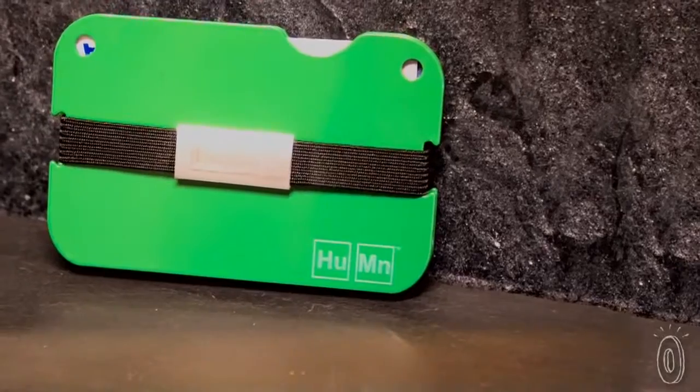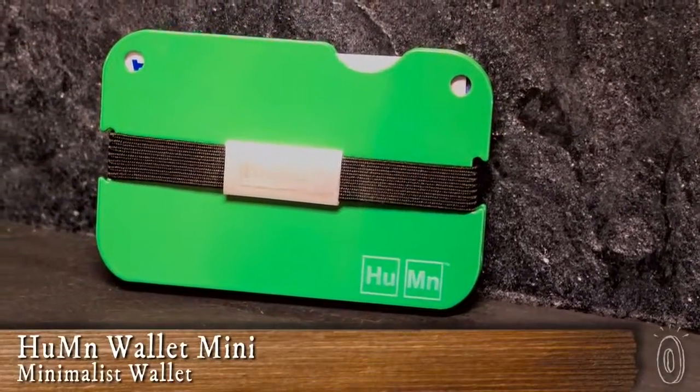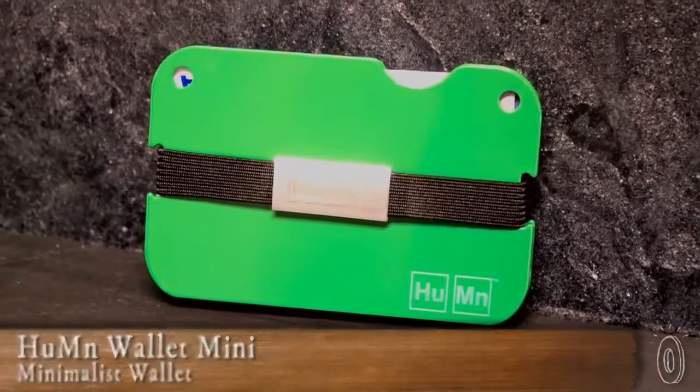With more people using credit cards and cash, men are moving from traditional wallets to more minimalist ones. The Human Wallet takes a new spin on this trend, with a sleek design using aircraft-grade aluminum and striking colors.